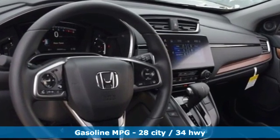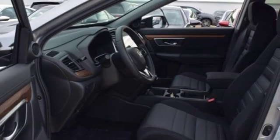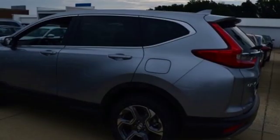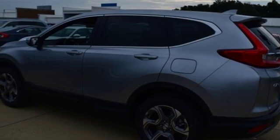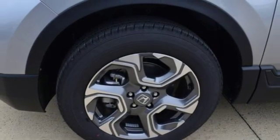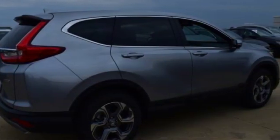Intercooled turbo inline four-cylinder engine, dual-zone climate control, streaming audio, digital instrument gauges, front heated bucket seats, doors and push-button start proximity key, external memory control, power sliding and tilting sunroof, remote engine start, and power heated mirrors.